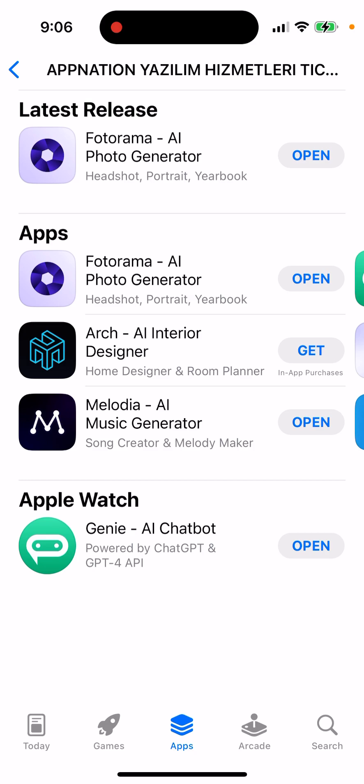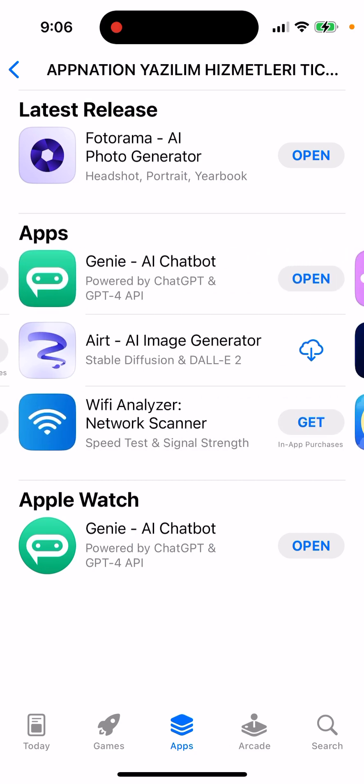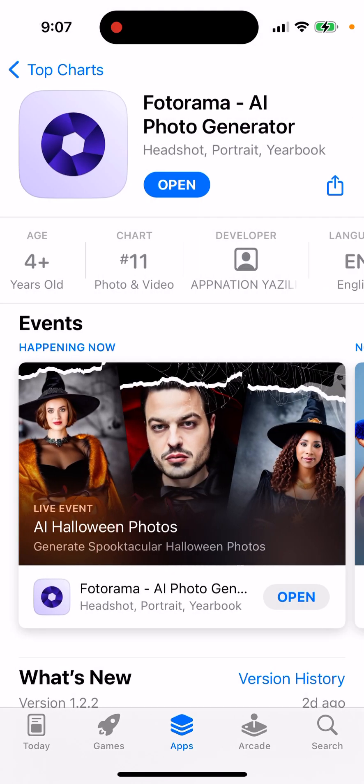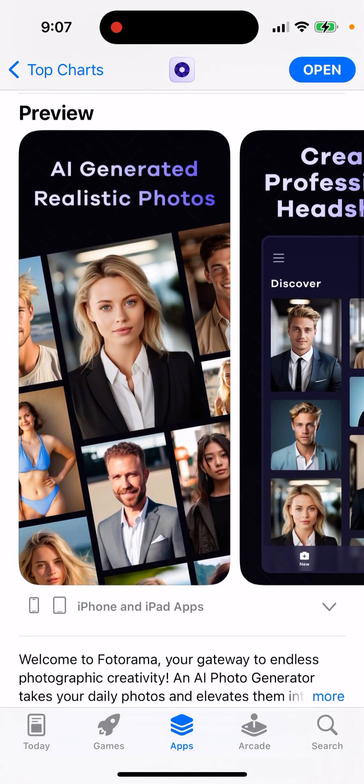It's built by this Yazilem Hizmetleri development studio, and they've already built quite a few viral AI apps, like Genie, Melodia AI Music Generator, and Airt AI Music Generator. Some of these apps are actually going viral, and they have a lot of experience in building specifically AI apps. That's why their apps are kind of high quality.